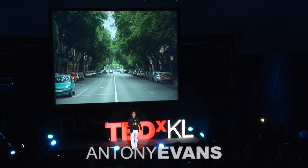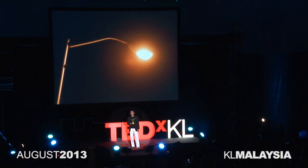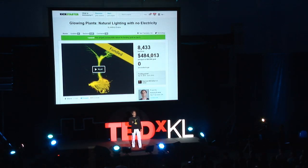What if we could use trees to light our streets at night, instead of electric street lamps? That dream inspired me and my team to set up a Kickstarter campaign to create a glowing plant. This was the first crowdfunding campaign for a synthetic biology application, and we closed the campaign a little over a month ago with just under half a million dollars in funding.